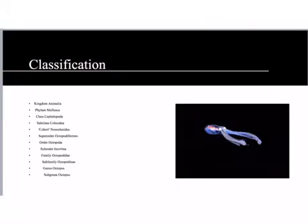The Atlantic pygmy octopus is a member of the animal kingdom, the mollusk phylum, the cephalopod class, and the octopus genus.